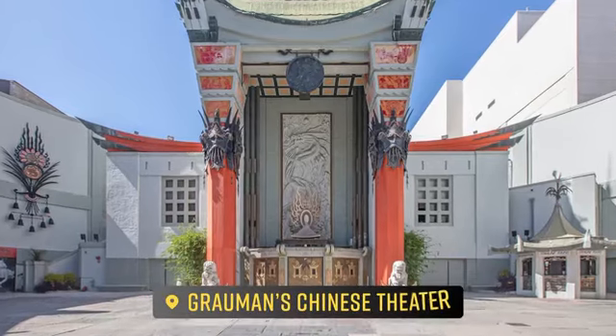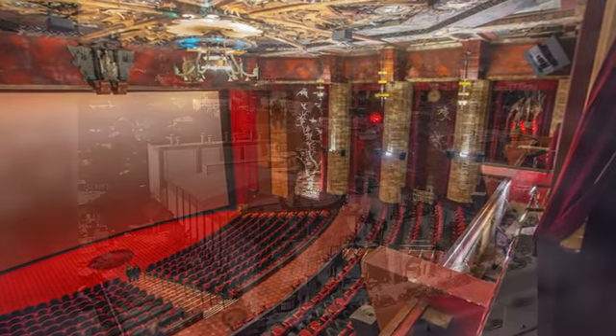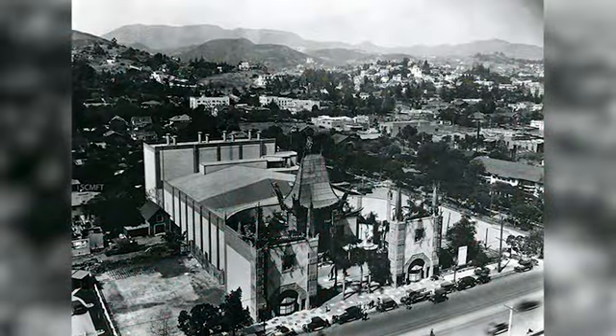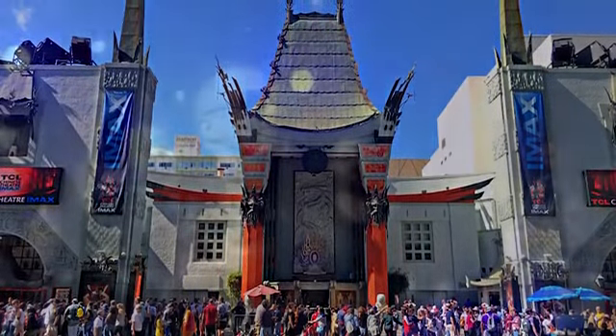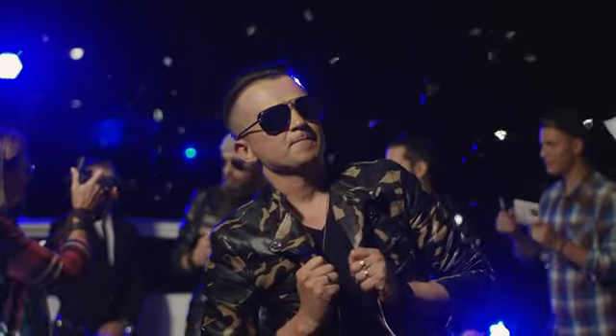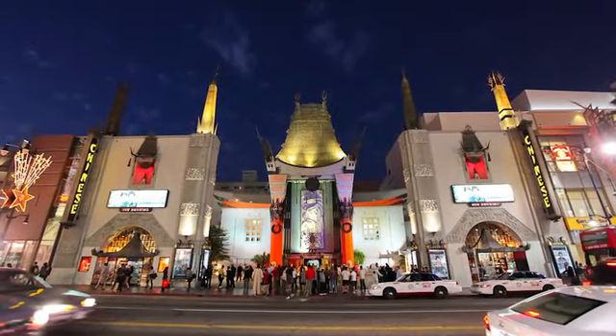Grauman's Chinese Theater drew crowds from all over the world with its distinct Chinese-inspired architecture and lavish interiors. Its famous forecourt, featuring celebrity handprints and footprints in cement, became a symbol of Hollywood glory and cemented the theater's place in film history.